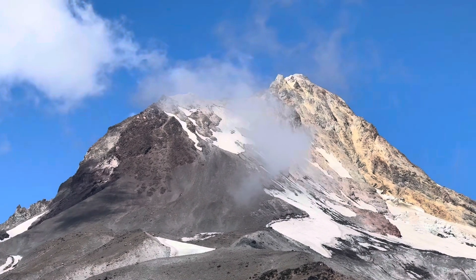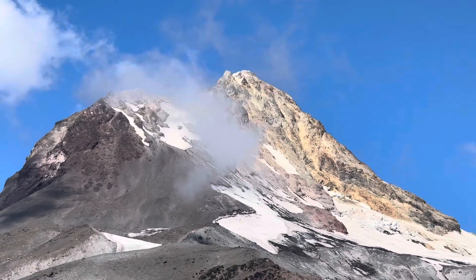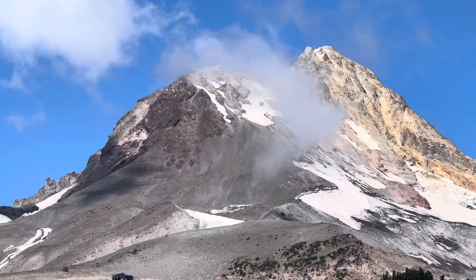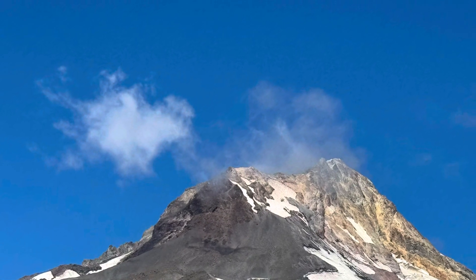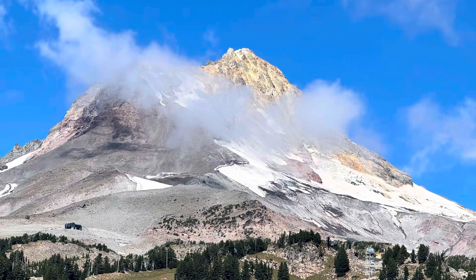This volcano has been active for a million and a half years. It was active half a million years ago, 400,000 years ago, again 20,000 years ago, and a couple hundred years ago. Mount Hood in Oregon.